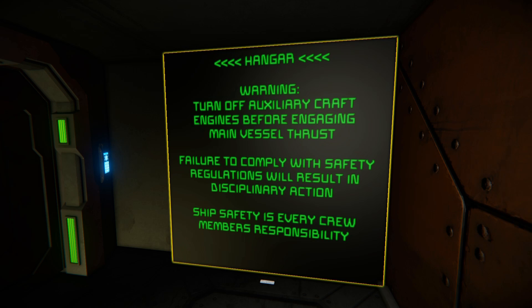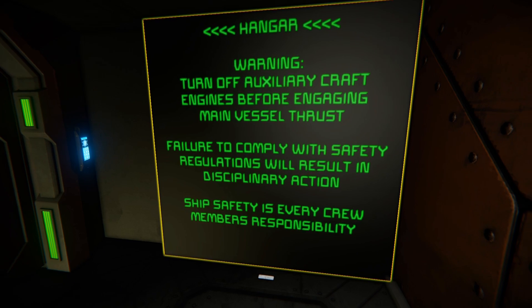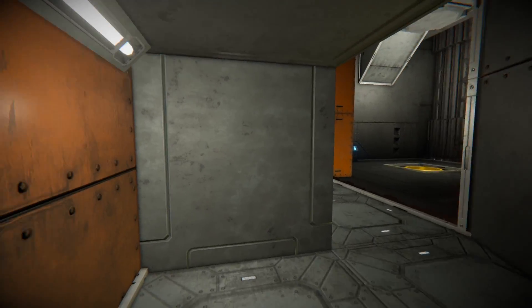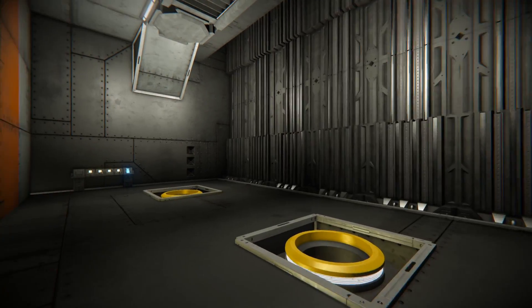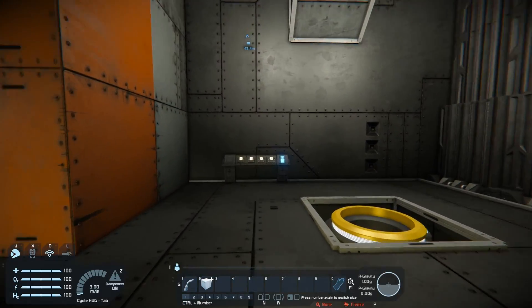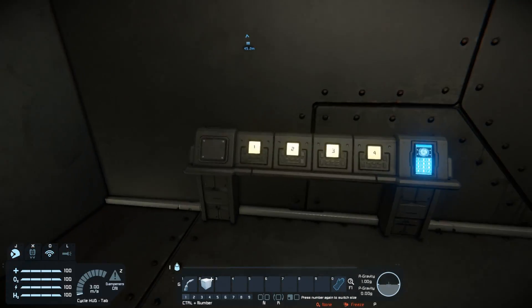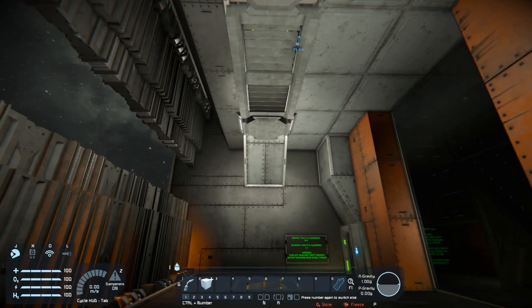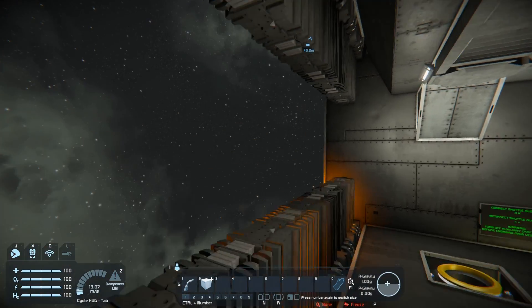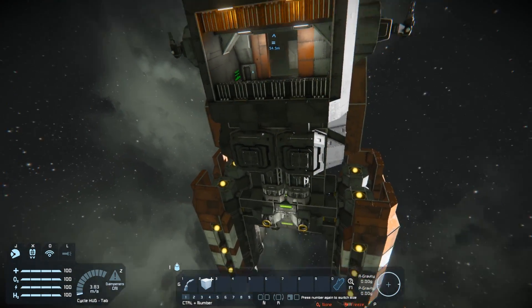Off the auxiliary craft engines before engaging main vessel thrust - failure to comply with safety regulations will result in disciplinary actions, ship safety is every crew member's responsibility. Unless you're me, then you just open doors and let the air out and cause all kinds of problems. But you have hangar doors, and it actually seems like a pretty decent hangar here on the underbelly of the main ship.